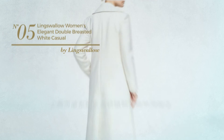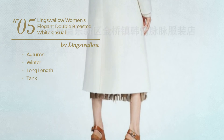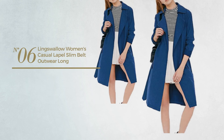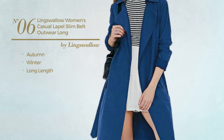Number five: an autumn/winter long-length tank trench coat featuring a cute Asian touch, produced with comfortable denim. This trench coat includes long sleeves, a double-breasted front, and pockets. Available in white.